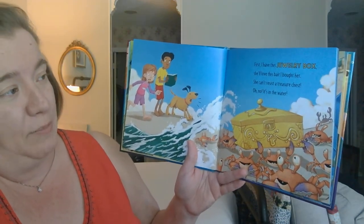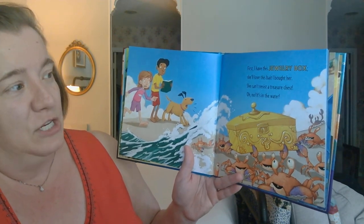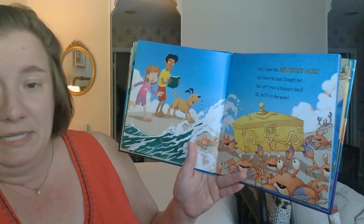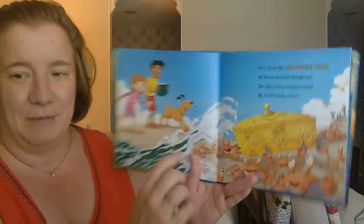First, I have this jewelry box. She'll love this bait I brought her. She can't resist a treasure chest. Oh no, it's in the water. And look, this doggy's doing just like George would be doing — barking at the crabs.